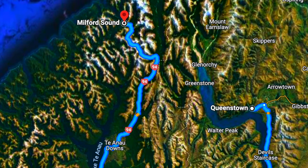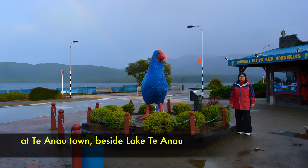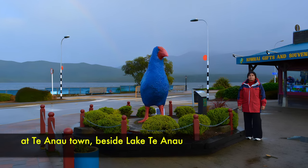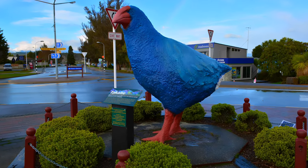Soon the day became very cloudy and started to rain heavily, as expected in wintery June. Our first stop was at a town called Te Anau, where we had a little lunch. There was a massive statue of a bird called the Takahe Bird. These birds only live in this area of Milford Sound.